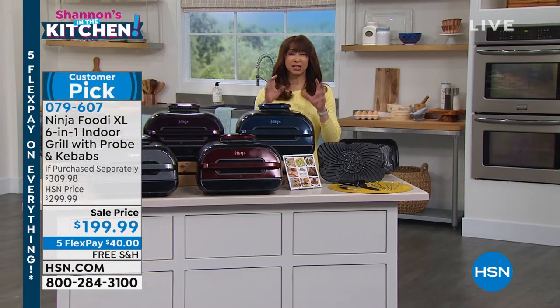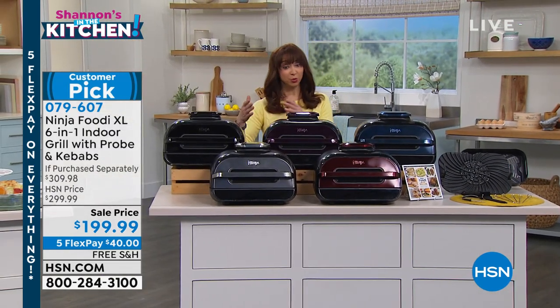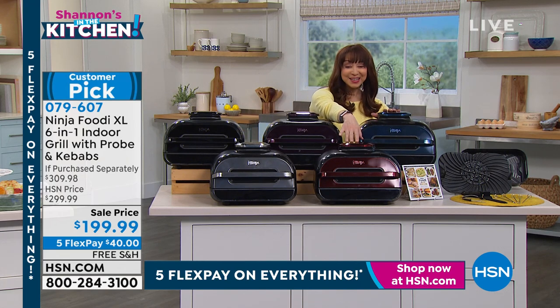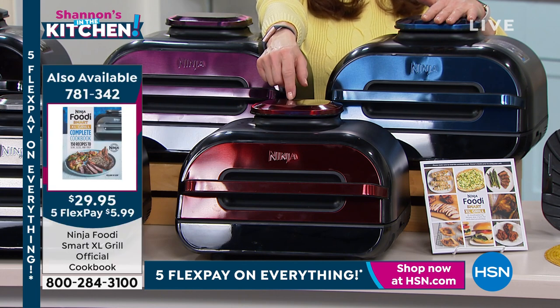And we have a few — and I do mean a few — of the companion Ninja Foodi grill cookbook. I think only like two or three hundred of those. Last 200 on that cookbook.